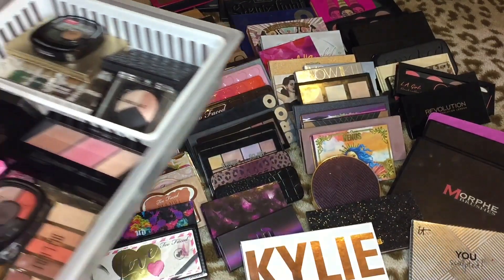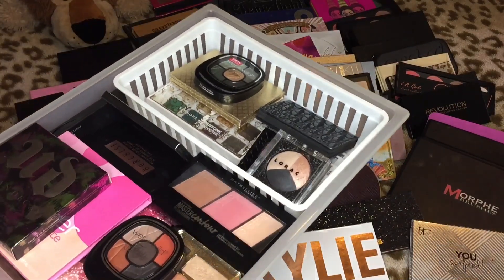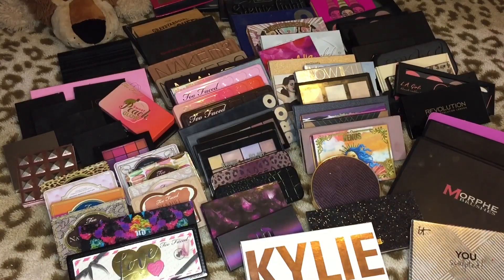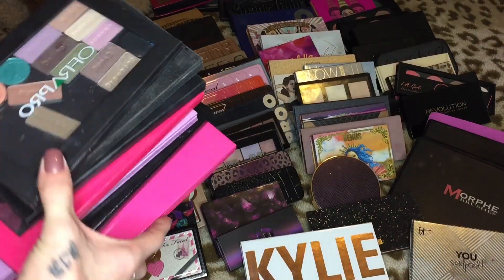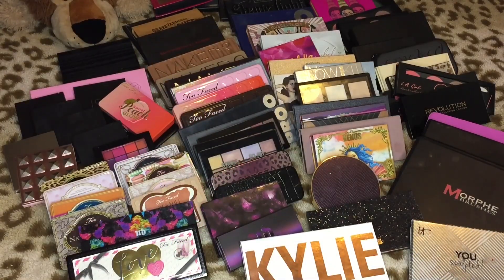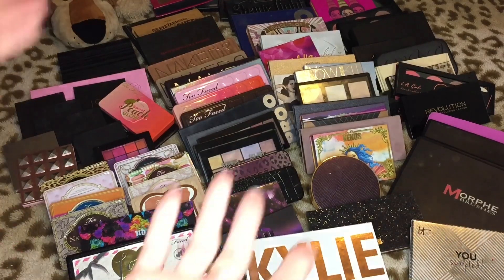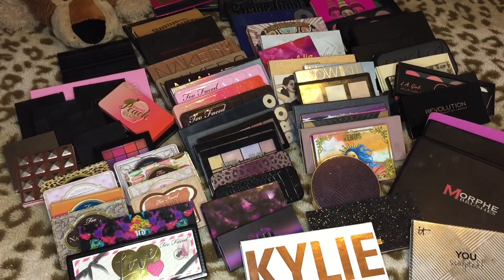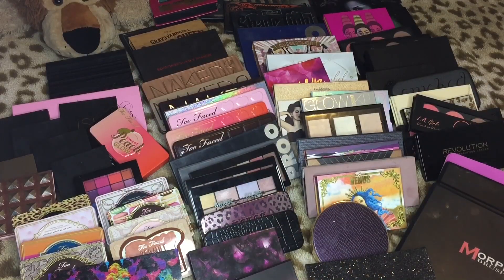I'm going to show you this drawer right here — we're not gonna do this drawer yet because it's smaller palettes. I'm going to dedicate a video to that drawer as well as my custom palettes, which I didn't include in this video either. I don't even know how I'm gonna get this video to not be an hour and a half long, but I'm just going to go through as quick as I can.